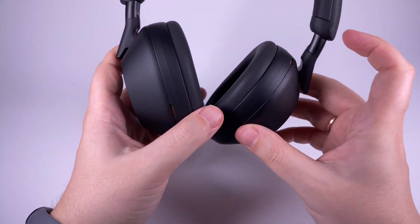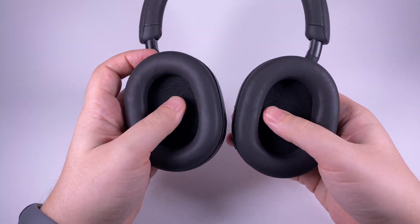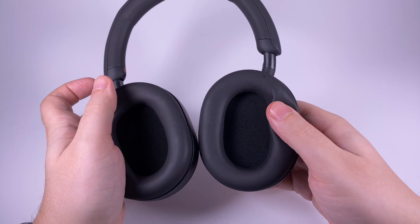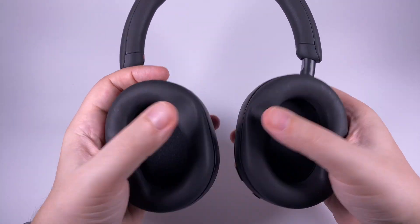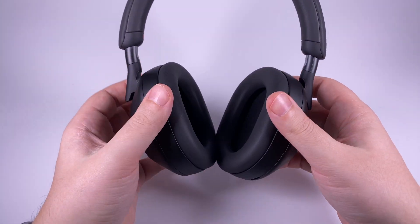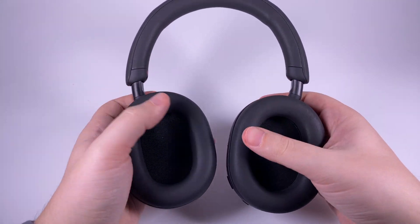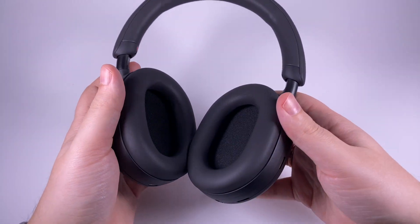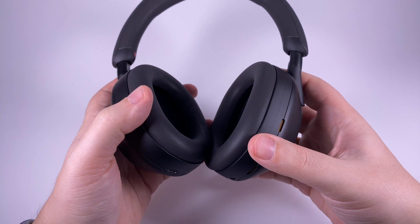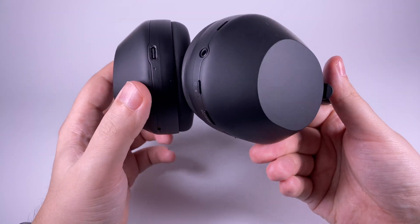There are microphones for noise cancelling and for speech — front microphones — so definitely a lot going on to handle external sound. The cups are normal size, my ears fit perfectly, with soft memory foam padding. Wearing comfort is great for me, though I've seen complaints about cups not being deep or big enough — for me it's totally fine. The only traditional issue for closed-back headphones is ear overheating. It's better to take a break every hour or two to let your ears cool down.